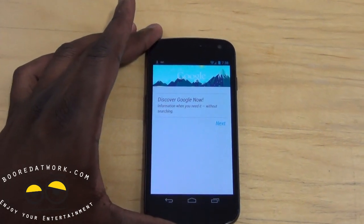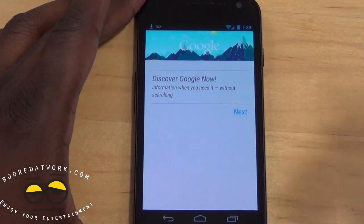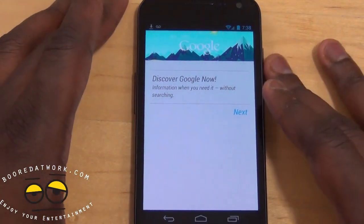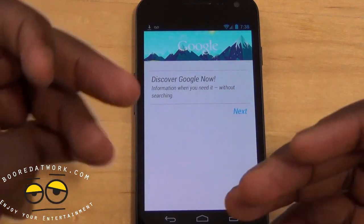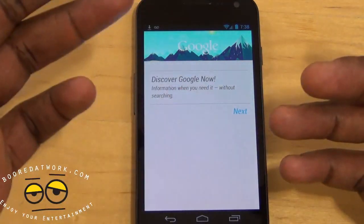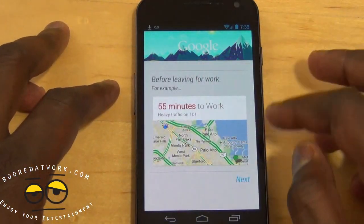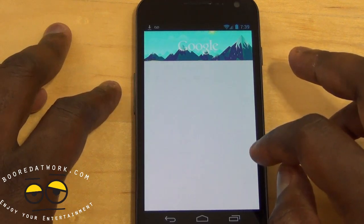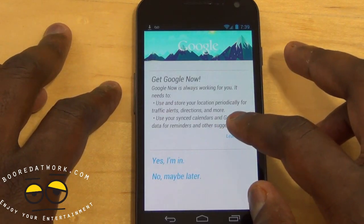What Google Now does is give you information wherever you need it without you searching for it. It's Google's own form of artificial intelligence — it gets to know your behaviors. It's kind of like smart actions on the Motorola handset, but a little more enhanced, showing you different setups before you leave for work or before your flight.